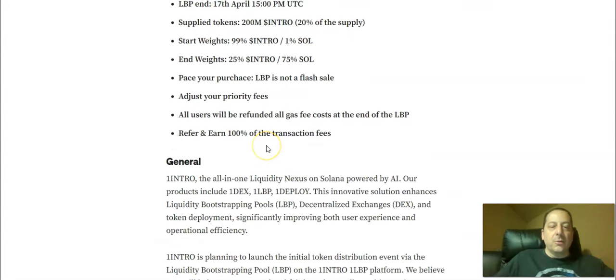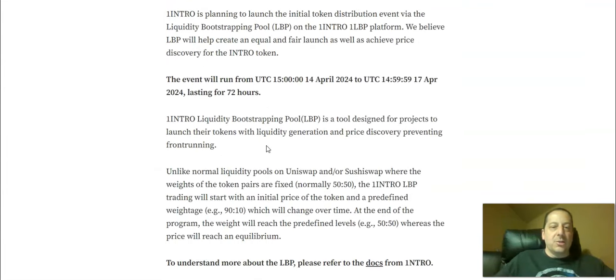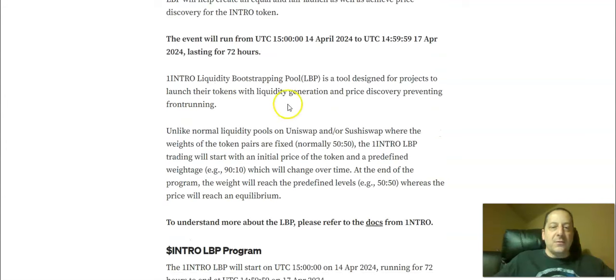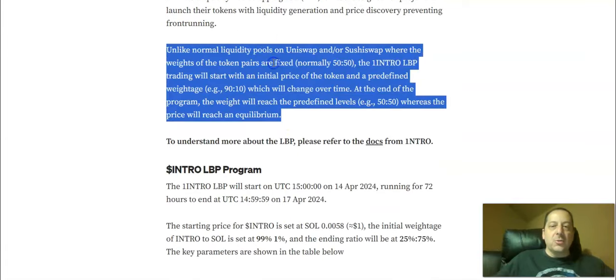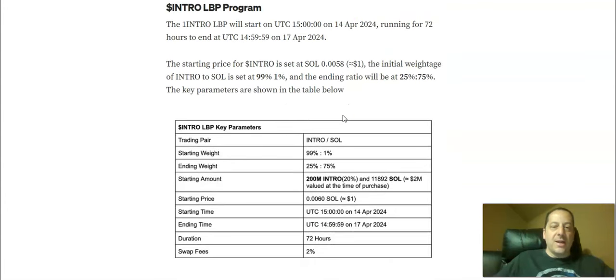You can also refer and earn 100% of the transaction fees. The LBP lasts for 72 hours and is a tool designed for projects to launch tokens with liquidity generation and price discovery, preventing front running. Unlike normal liquidity pools on Uniswap or SushiSwap, where the weight of token pairs is fixed — normally 50/50 — the One Intro LBP will start with an initial price and a predefined weightage that changes over time. At the end of the program, the weight will reach the predefined levels of 50/50.